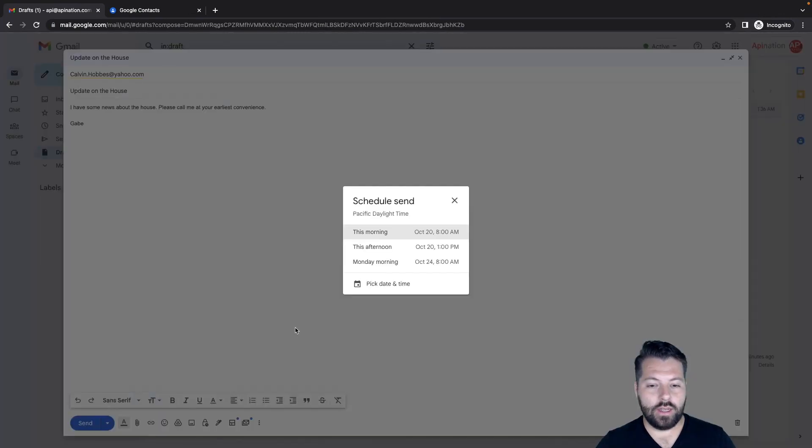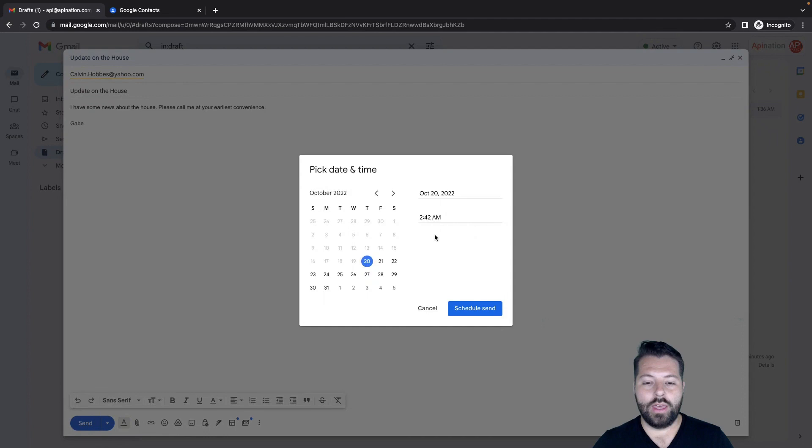Hit schedule send — it's gonna suggest some things to you. Let's do 8 in the morning, or maybe 1 p.m., some lunchtime. You can also pick a custom date and time.